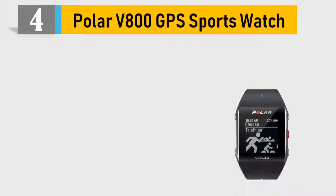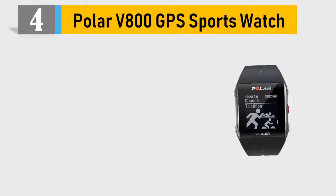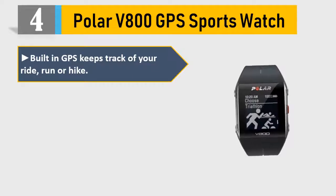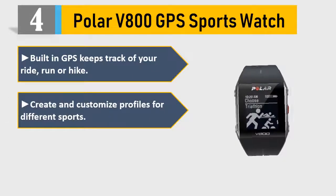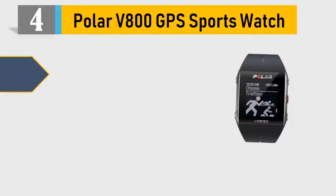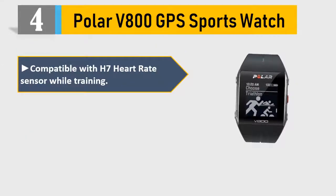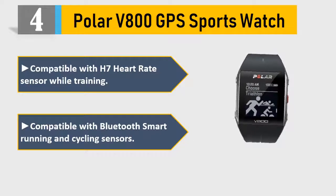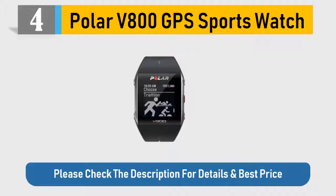Number 4: Polar V800 GPS Sports Watch. Built-in GPS keeps track of your ride, run or hike. Create and customize profiles for different sports. Combines training load with 24/7 activity data. Compatible with H7 heart rate sensor while training, and compatible with Bluetooth Smart running and cycling sensors. Please check the description for details and best price.